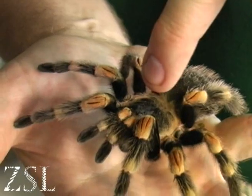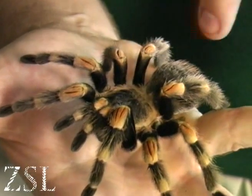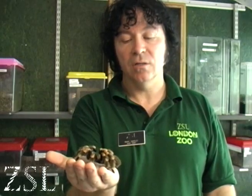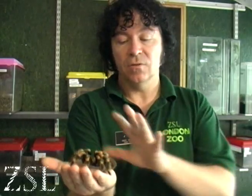She does have eight eyes too, but they're very simple eyes and she can only see the difference between light and dark. But she does have very hairy, sensitive legs, which can tell what the temperature is, or maybe even used for defence.